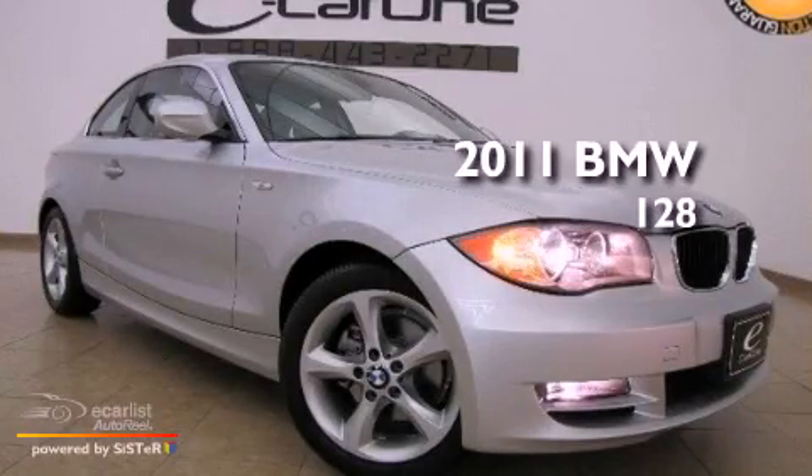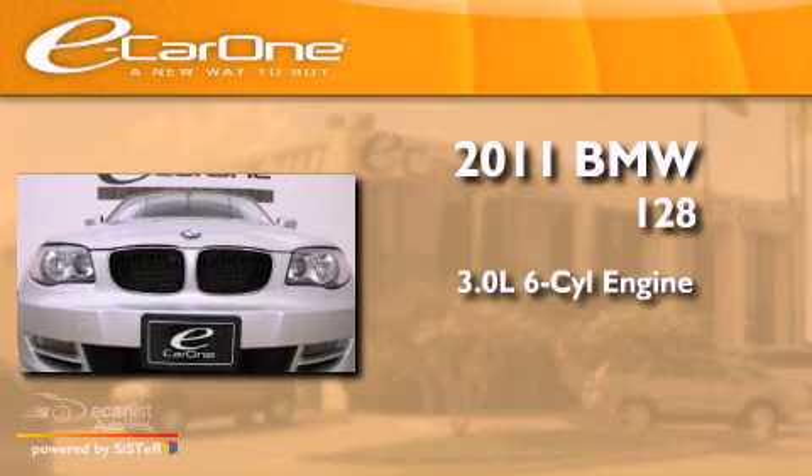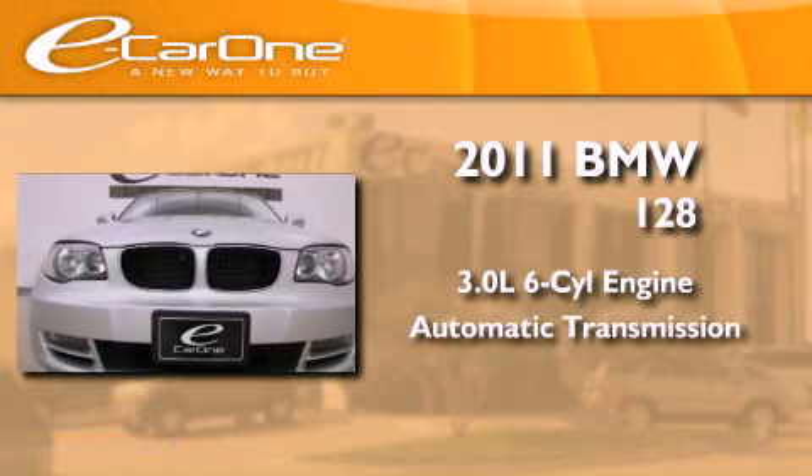This is a 2011 BMW 128. It has a 3.0-liter, six-cylinder engine and an automatic transmission.